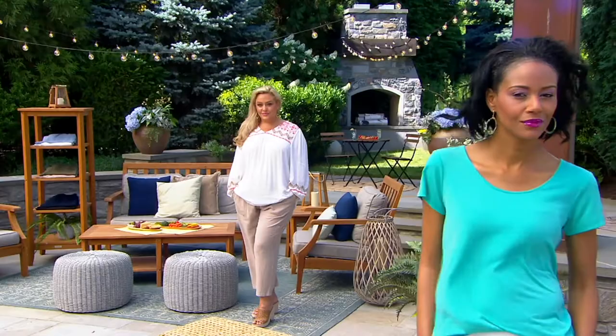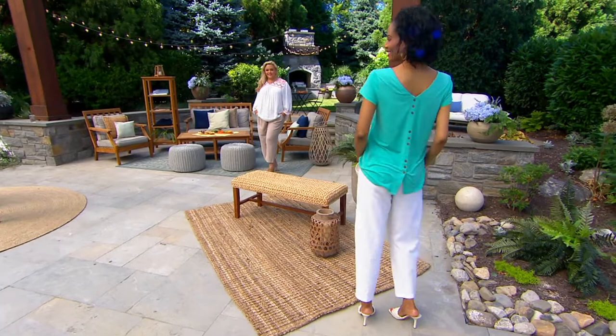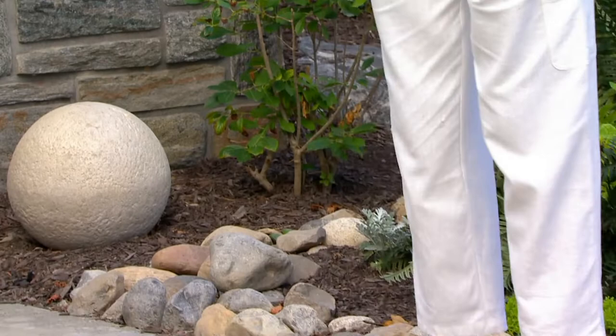Katia is wearing it with that great liquid knit shirt that has the buttons down the back. Bridget's wearing it with that great rayon gauze shirt that we had earlier in the show. I'm wearing it with the linen top that's coming up and one of Susan's tanks that's also available. So we're all wearing head-to-toe.